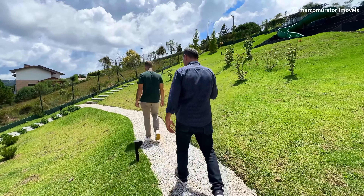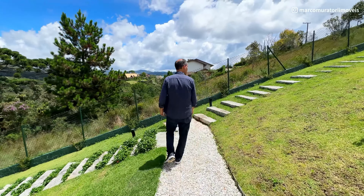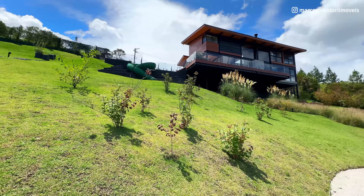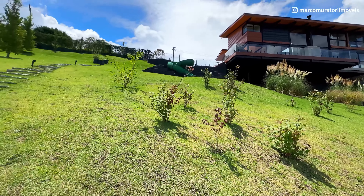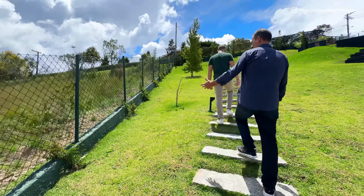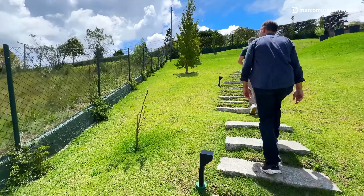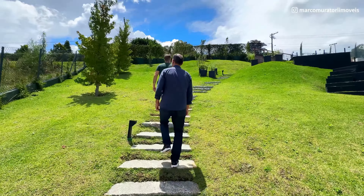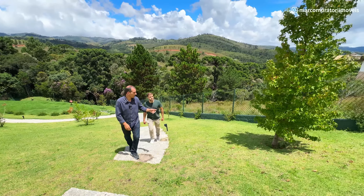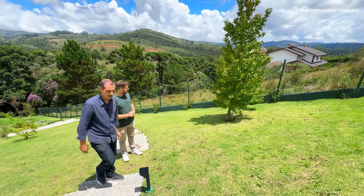Realmente o arquiteto e o Jair estão de parabéns — o conjunto ficou excepcional. É uma casa que ele adaptou para Campos do Jordão. Vista, jardim, tranquilidade — o único barulho que vai ter aqui vai ser passarinho, tucano. Ele plantou jasmim também. É uma casa nova, então essa planta está crescendo — daqui a pouco vai estar fechadinha, dando mais privacidade. Ele colocou também alguns liquidâmbares, que daqui a pouco, próximo ao inverno, já vão ficando com aquela folha avermelhada — muito bonito.